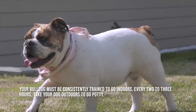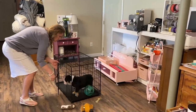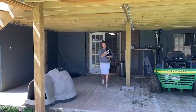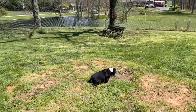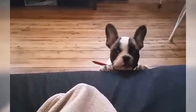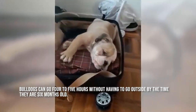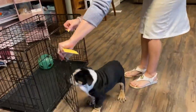Your bulldog must be consistently trained to go outdoors. Every two to three hours, take your dog outside to go potty — this is especially important after meals and when the puppy wakes up from a nap. To make bathroom breaks comfortable for your dog, choose a location that is shielded from the weather. Select a verbal cue such as "potty." Your dog will learn the purpose of going outside if you verbally reward him for doing so and take him inside as soon as he's finished. Keep an eye on the puppy or confine him between potty breaks to avoid accidents. With age and improved elimination control, you'll be able to extend the intervals between toilet breaks. Bulldogs can go four to five hours without having to go outside by the time they are six months old.